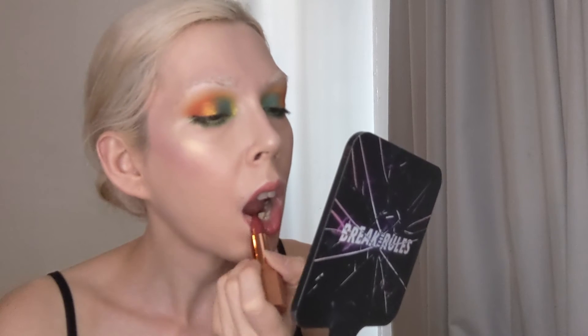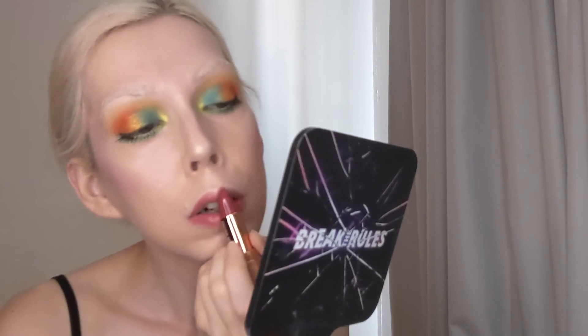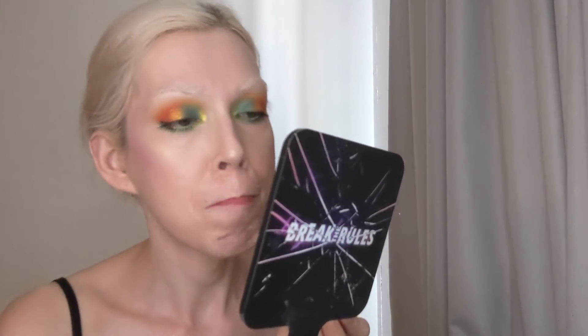Now to finish off the look, I am going in with Prop A Beauty's lipstick in the shade Moxie, which is a nice neutral shade. On me it's a little darker, but it's a really beautiful neutral that's going to go with a lot of different looks.